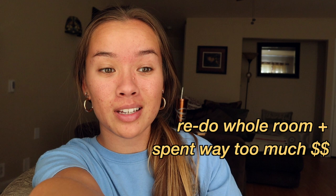What is up everyone, welcome back to my channel! If you're new here, welcome — my name is Lauren. If you're not new, welcome back! Today's video is the most important video I think I'm ever going to post, because who doesn't love room tours, especially when you redo your whole entire room and spend way too much money on decorations and furniture.